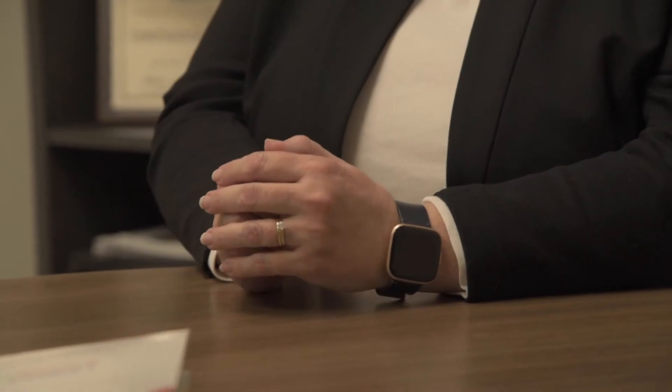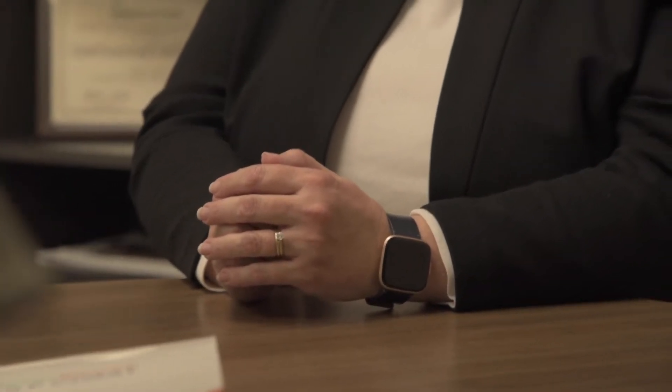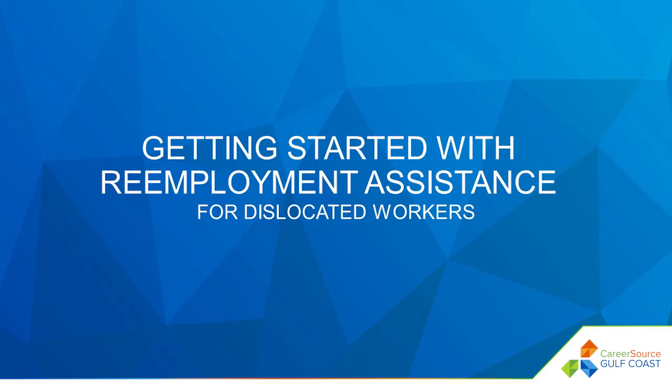Losing a job can be an emotional and stressful experience, but you're not alone. CareerSource Gulf Coast is here to help. I'm Adrienne, Director of Workforce Services for CareerSource Gulf Coast, and in this video I will introduce you to getting started with the re-employment assistance process.